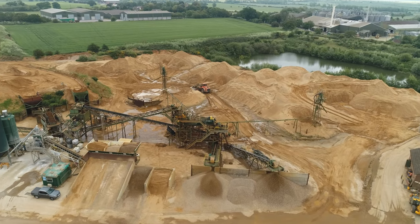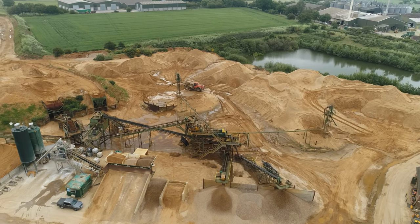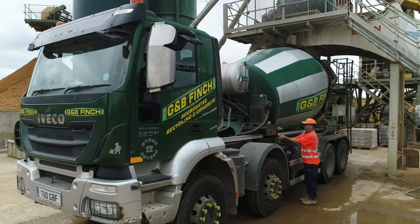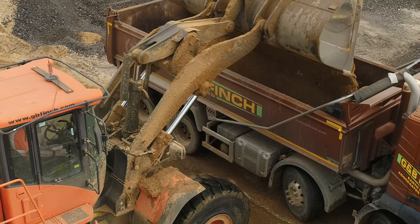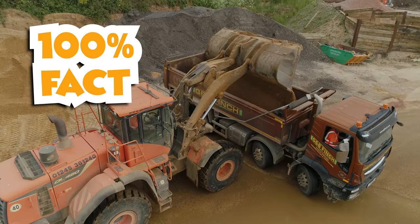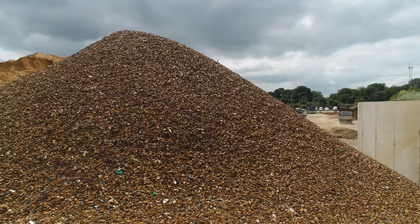G&B Finch have been operating this quarry since 2011. They produce 120,000 tonnes of concrete a year — that's enough to build a road as long as the north and south circulars combined. Producing this much concrete requires an absolute massive amount of sand and gravel.